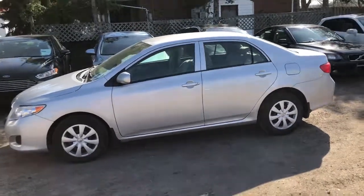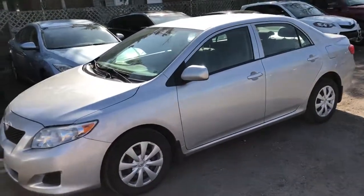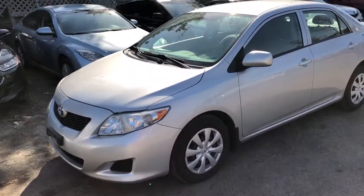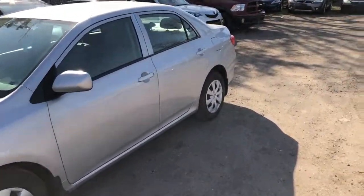This is the 2009 Toyota Corolla. It's a five-speed manual transmission. It does have air conditioning, power windows, power locks, and remote entry.